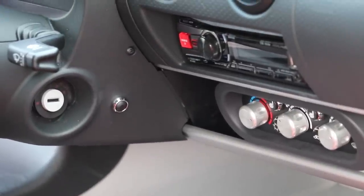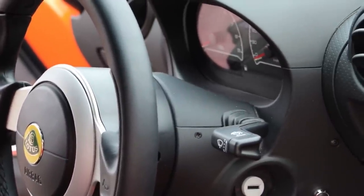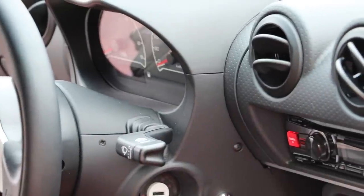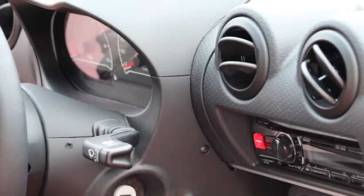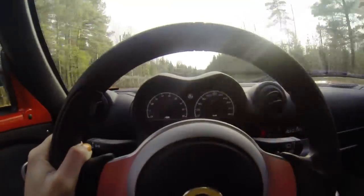Among the optional extras you can get for this car, I think the radio is one unnecessary thing — as you can hear inside this car, you won't be able to hear it anyway. However, air conditioning I could justify because I still drive so much that I would find it useful to have in the summer.